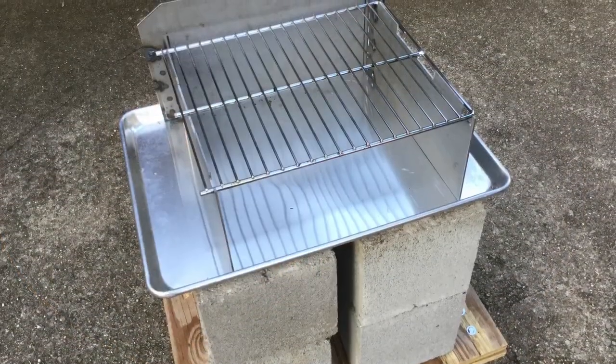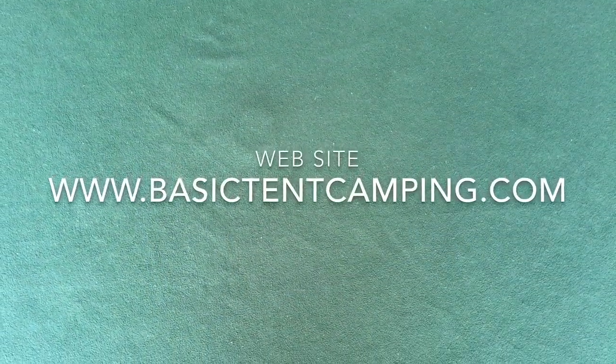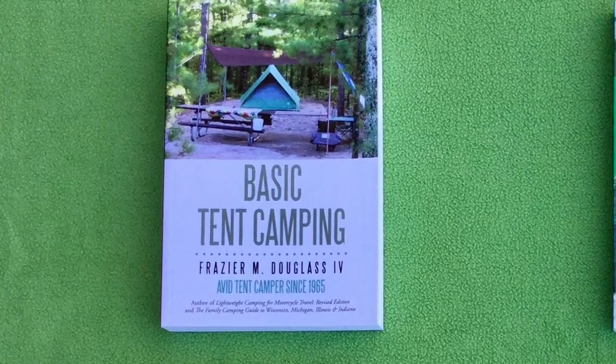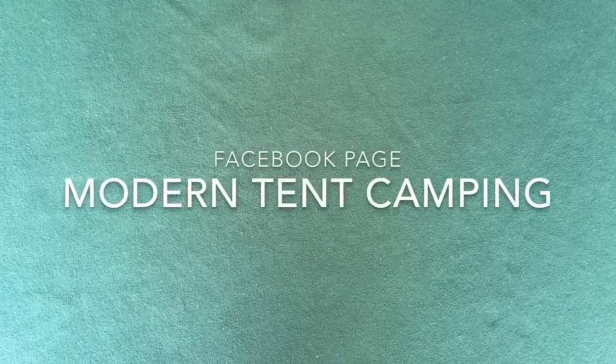If you'd like to own a Woody campfire stove, you can order one directly from me. My contact information can be found at the bottom of any page on my website. Currently the price is $125 plus shipping, and that price includes the stove and the cooking grate but not the aluminum base pan shown in the photo. If you want a base pan you'll have to buy it from another vendor, but I can tell you where I bought mine if you ask. For more information about tent camping equipment, procedures, and destinations, please read my book Basic Tent Camping, visit my website www.basictentcamping.com, and visit my Facebook page Modern Tent Camping. Remember: take more trips, travel further, visit more attractions, and save money — go tent camping.